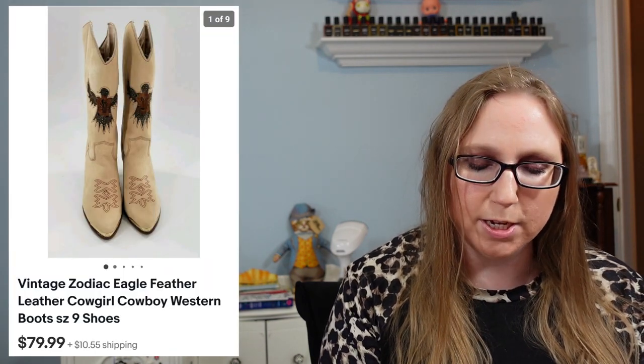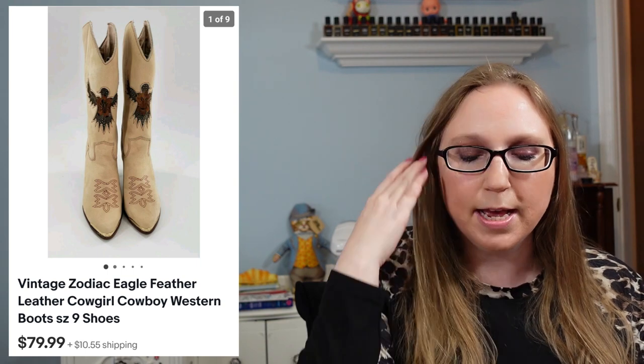Next, a Torrid floral skirt from a thrift store that sold for $29.99. Then vintage Zodiac cowboy boots — those sold for $79.99 from an auction where I paid $10 or less. They still had the Zodiac inserts in them so I don't think they'd ever been worn. After that, a 101 Dalmatians enamel pin set that sold for $39.99. Eric and I had won a bunch of Disney pin sets at an auction and I think I still have a couple sets left.